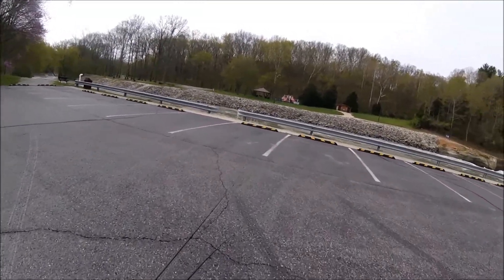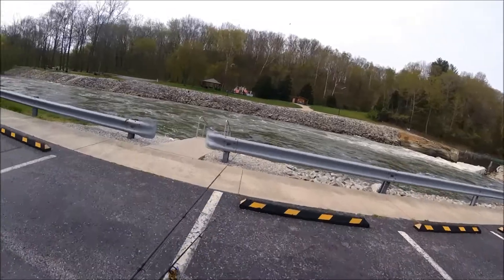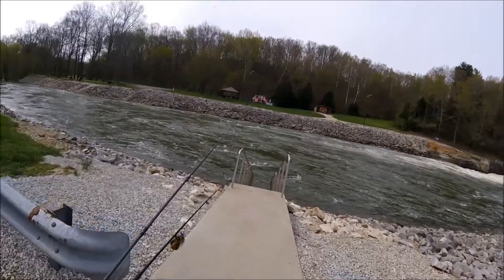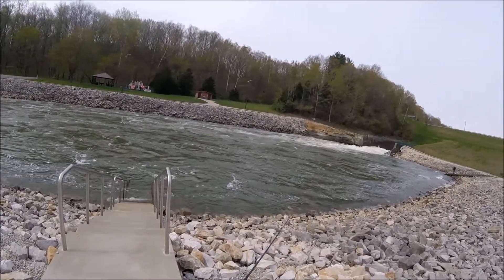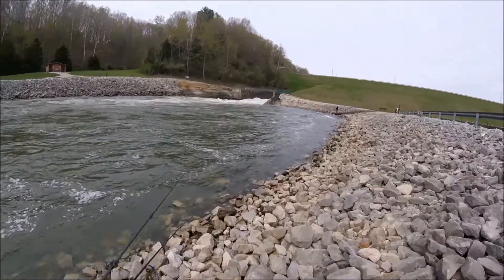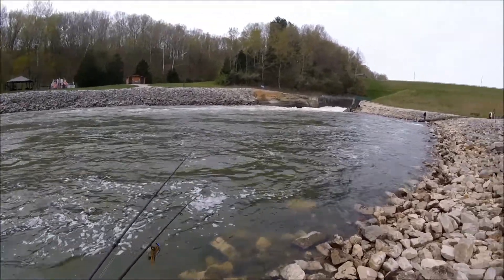Walking down here. I can see they're letting out a ton of water. I'm going to get down here and cast around a little bit. May start off with the jerk bait — see if the walleye might be biting. Walleye, stripers, all kinds of stuff might be biting on a jerk bait. Bass too.